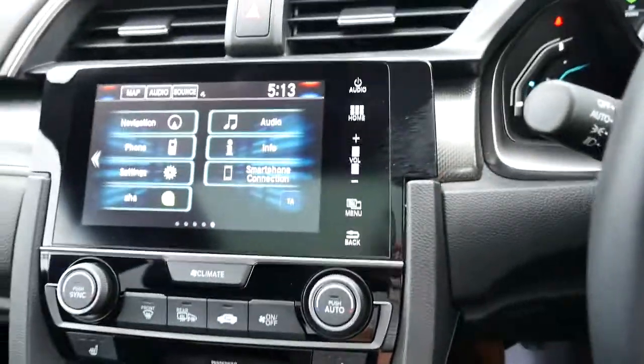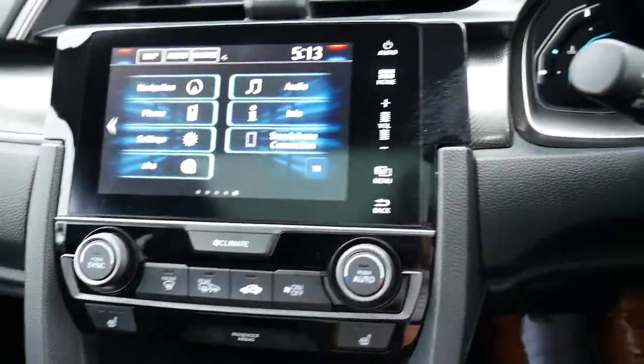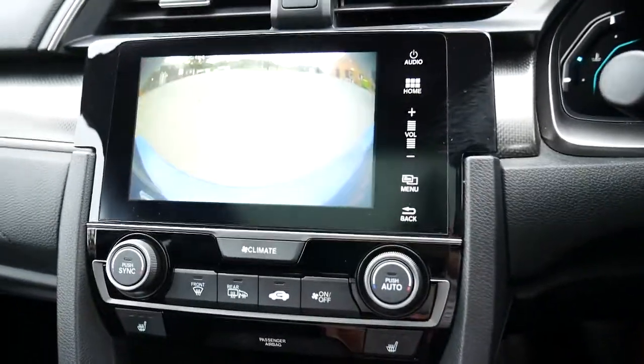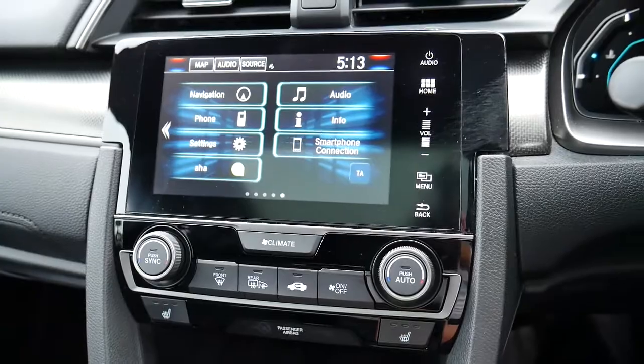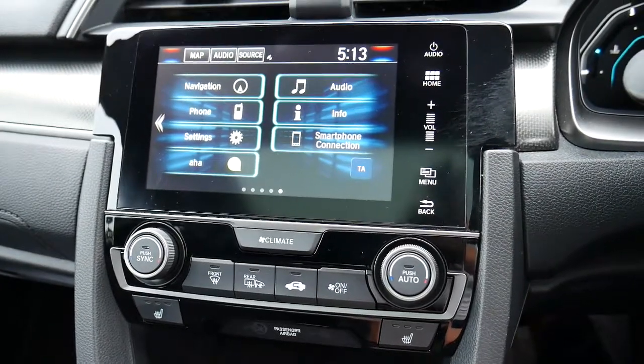In the middle you've got your multimedia centre with sat nav, reversing camera, and radio, as well as Apple CarPlay and Android Auto features — all in that screen there.